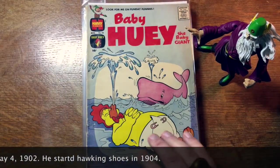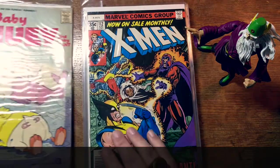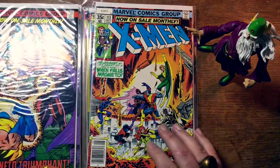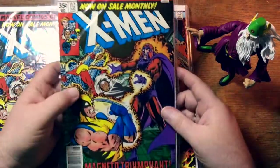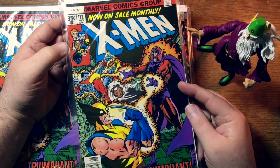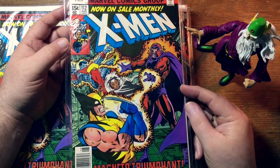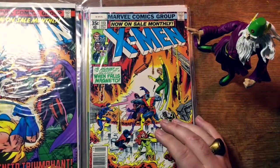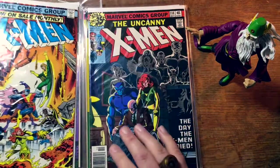Baby Huey the Baby Giant. Boy, this box is all over the place. Another X-Men — 112. And 113. This is right where I came in. I think my first issue was 111 or 110 — the issue where the X-Men were mind-controlled and part of a circus, and the Beast came along to rescue them. I grew up viewing the Beast as an Avenger, not as an X-Man. And so learning his backstory, that he actually used to belong to a whole different team — that was heady stuff when I was a kid.